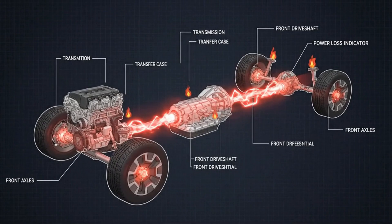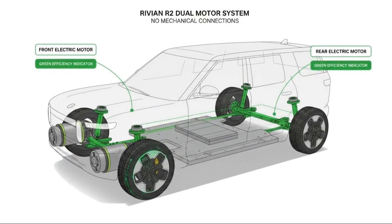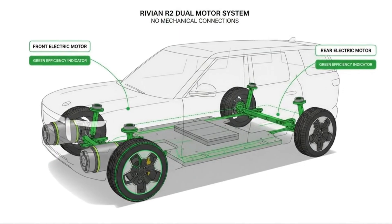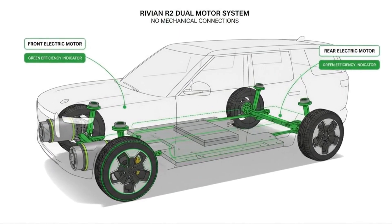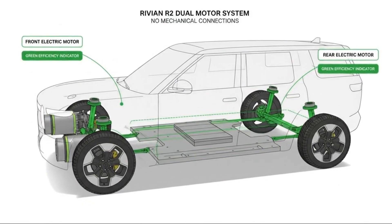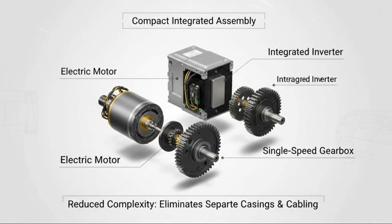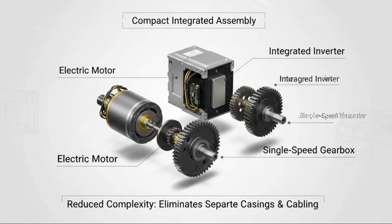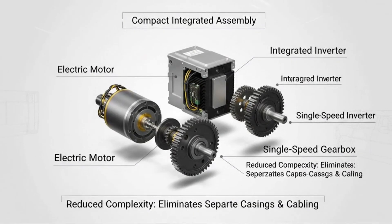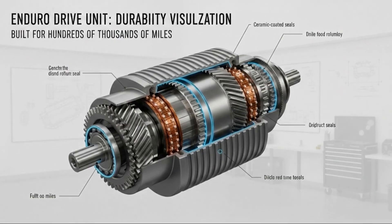This isn't just another electric SUV entering an already crowded market. This is a vehicle designed to rewrite expectations about affordability, capability, and how electric powertrains should actually work in the real world. And in the next few minutes, you'll understand why the dual motor configuration isn't just an option in the lineup, but the version that represents the very heart of Rivian's vision.